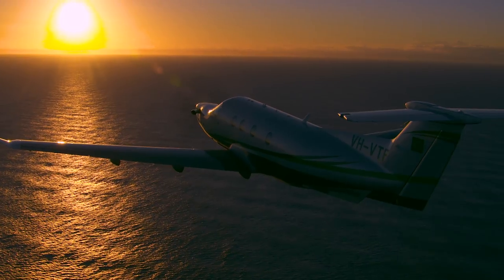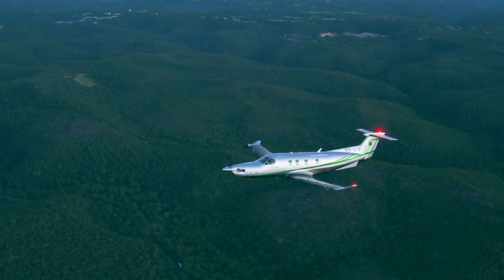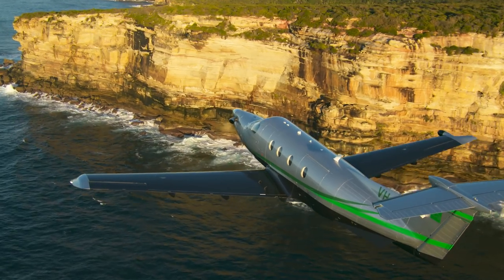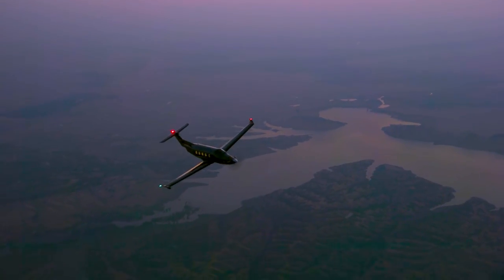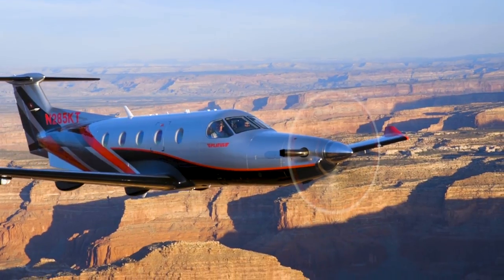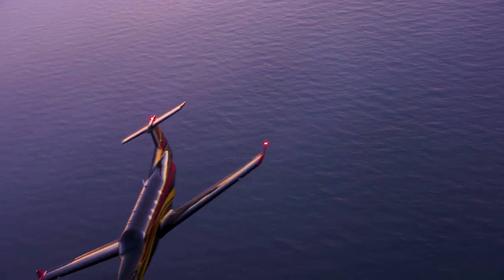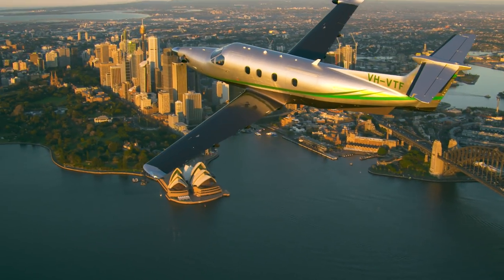The Pilatus PC-12 NG did not become the world's best-selling business aircraft overnight. It earned that title the hard way by proving in over six million flight hours that its reliability, versatility, comfort, efficiency, and safety were simply unmatched by any other turboprop or business jet aircraft. The PC-12 not only set a new standard, it created an entirely new category.